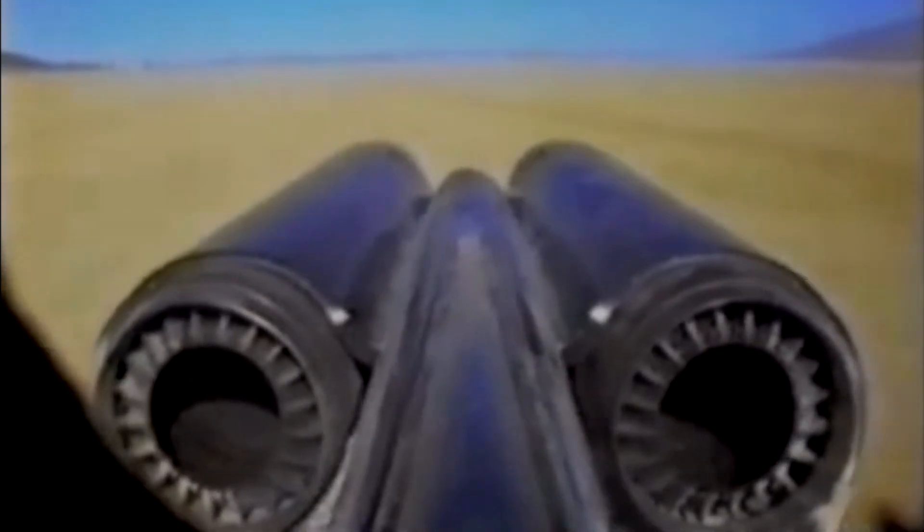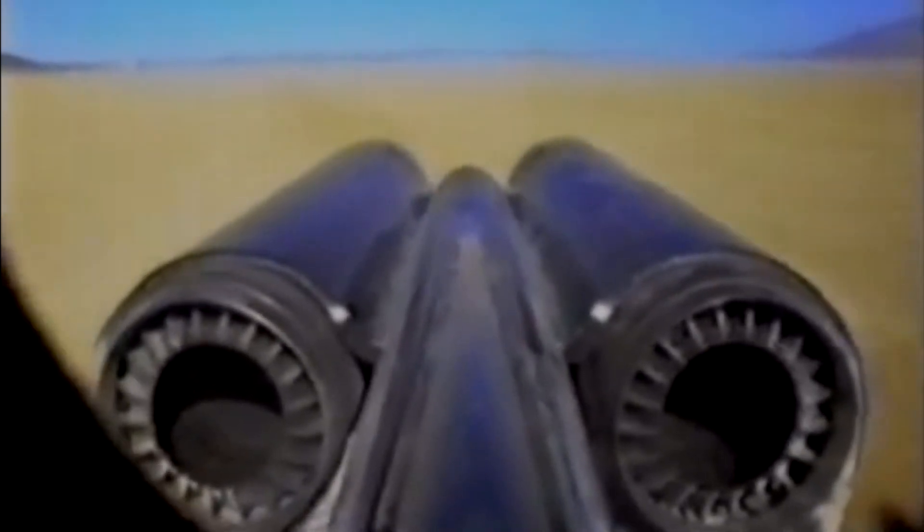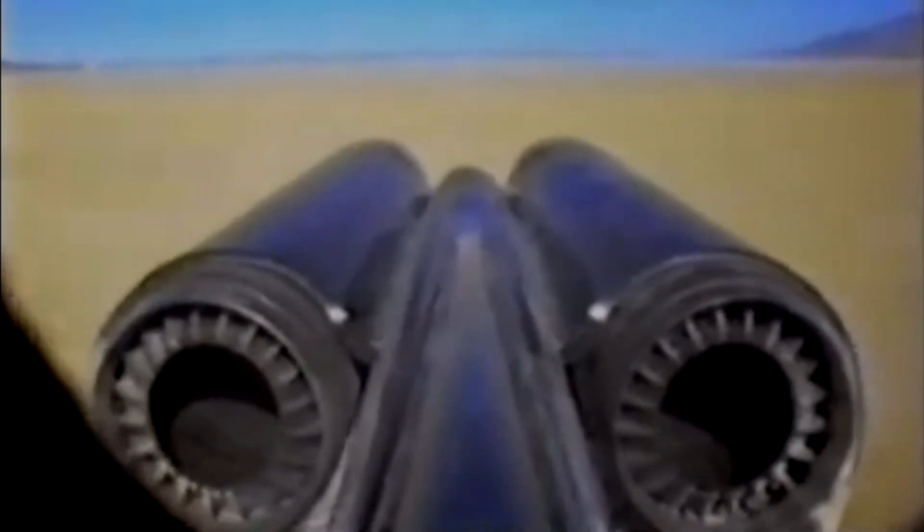And then, in a flash, it was over. The car had reached a speed of 763 miles per hour, breaking the sound barrier and setting a new land speed record. The team was ecstatic, overjoyed at their incredible achievement. They had done what many people had thought was impossible, and they had done it with style and grace.